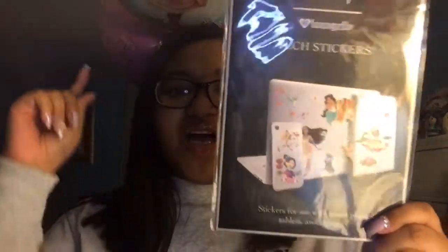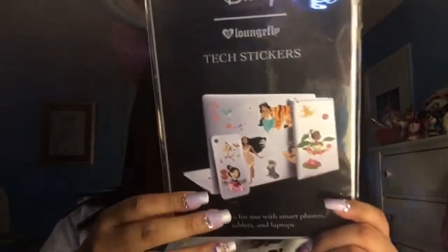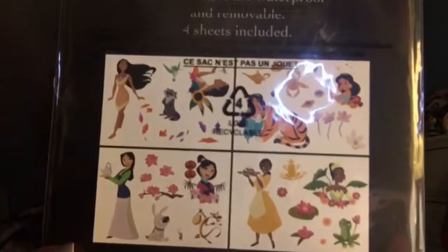I also got some Disney tech stickers — you can put them on laptops, phones, iPads. I got Pocahontas, Jasmine, Mulan, and Tiana. I always forget how to say her name. There's a sticker sheet included — I'm gonna put some on my iPad.